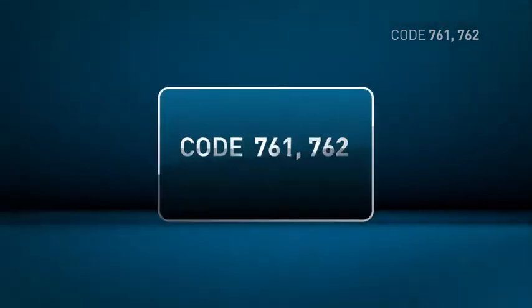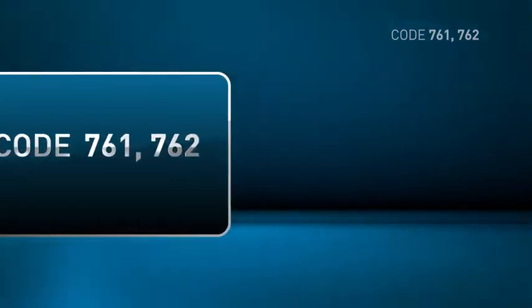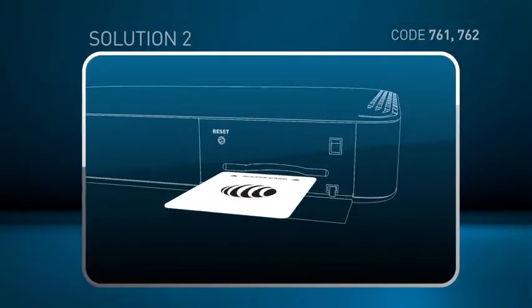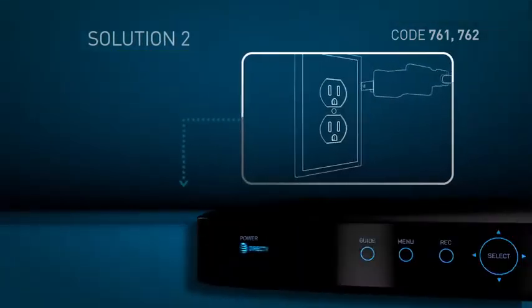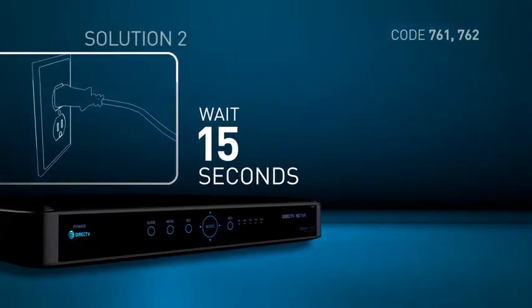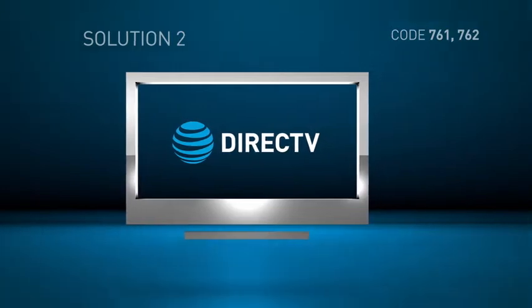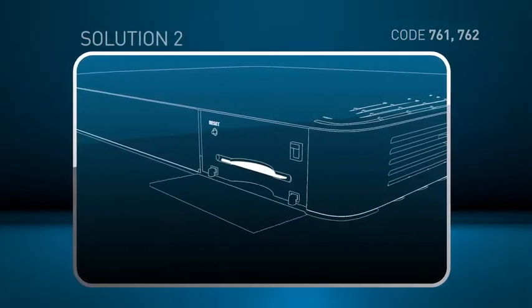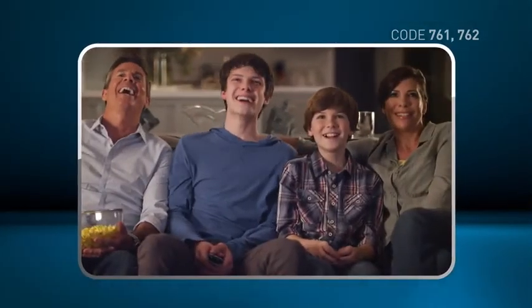If 761 or 762 has returned, then you'll need to reset your receiver. First, open the panel and remove your access card. Then simply unplug the cord from the electrical outlet. Wait 15 seconds, then plug it back in. Once your receiver has rebooted, you're ready to reinsert the access card into the receiver, making sure it's all the way in the slot, and then get back to watching television.